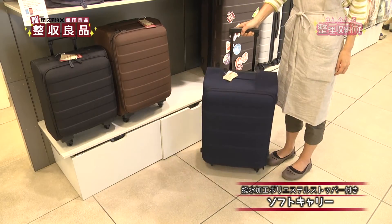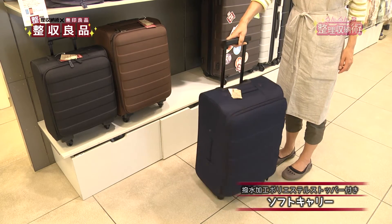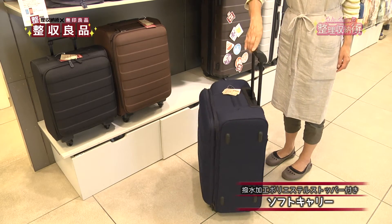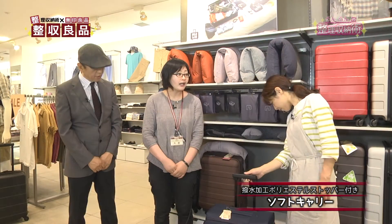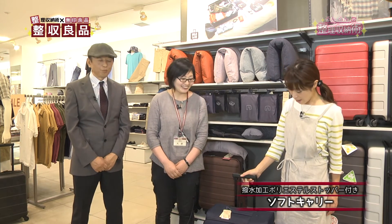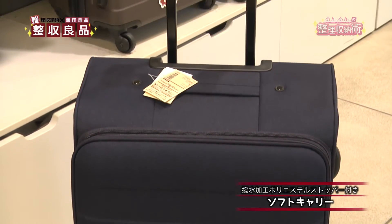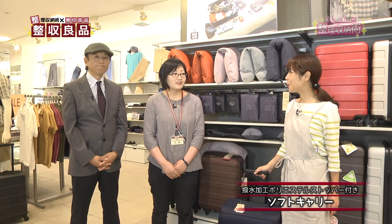機内持ち込みができるサイズもございます。キャスターがすごく滑らかに動きますので、女性の方でも軽々できます。くるくる回すこともできますし、ストッパーもございますので転がってどこかに行ってしまう心配もありません。とても軽くて日常使いにもいいですよね。荷物をたくさん買い物すると重たくなりますが、このキャリーバッグで買い物もできます。